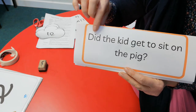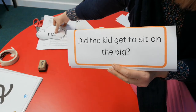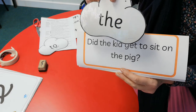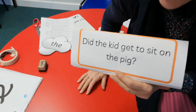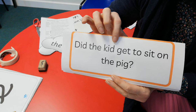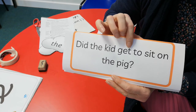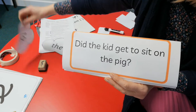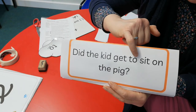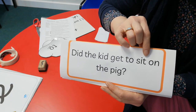So we've got: D-I-D, 'did'. Oh, there's our tricky word of the day that we had on a cloud — here it is! It's the one where we have to poke our tongue out and say 'the', 'the', 'the'. Did the — k-i-d, k-i-d, 'kid'. Did the kid — g-e-t, g-e-t, 'get'. There's the other tricky word of the day: 't' is helping you at the beginning, making an 'oo' sound, so t-oo, 'to'. Did the kid get to — s-i-t, 'sit' — on — and it's the tricky word again! We can't blend it, we poke our tongue out: 'the'. The pig! Did the kid get to sit on the pig? There's your question, with a question mark. Who knows if the kid got to sit on the pig — it doesn't sound very comfortable!